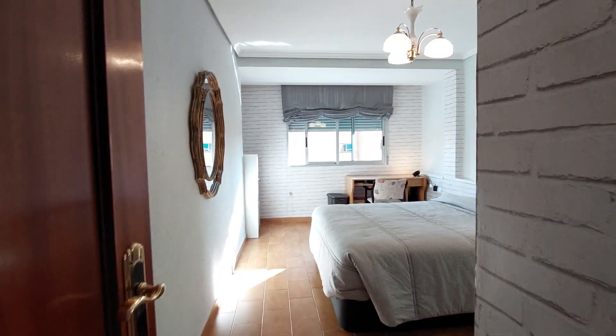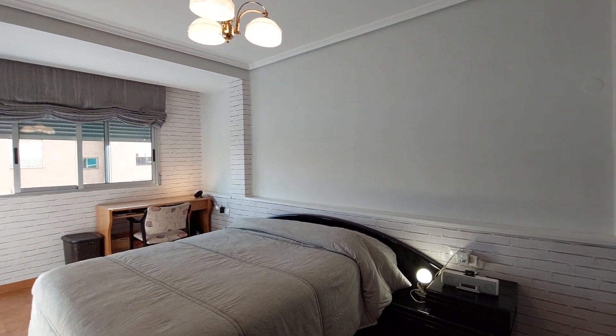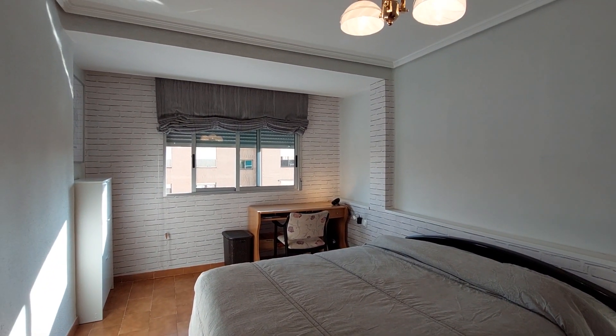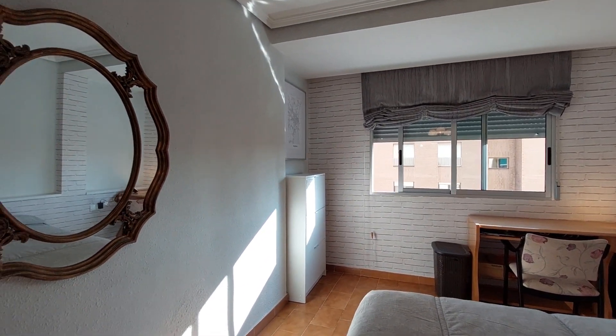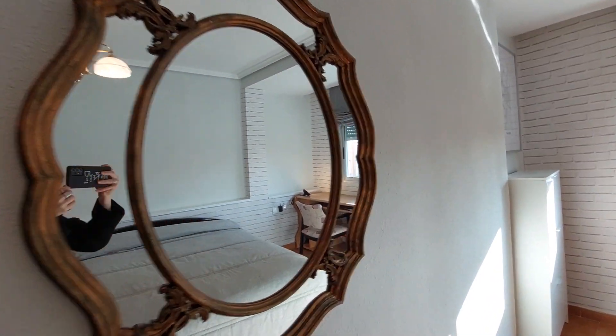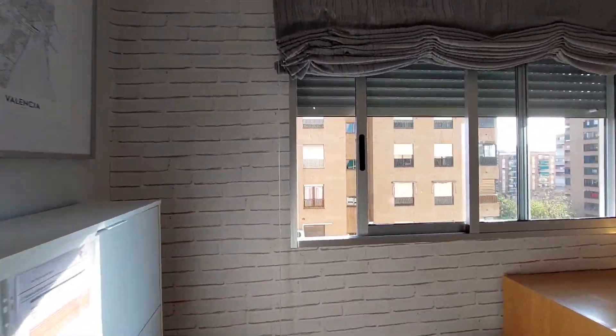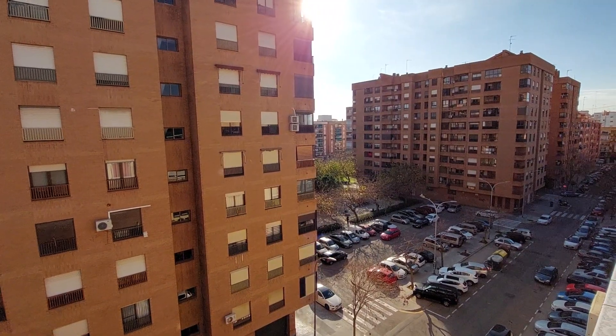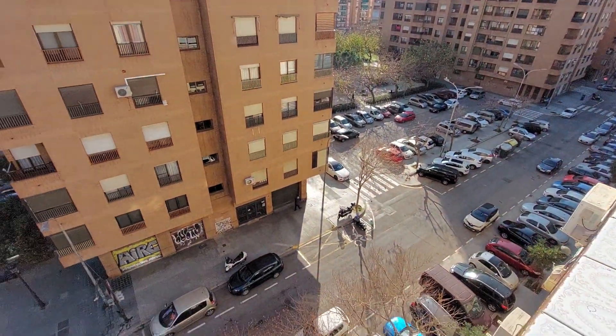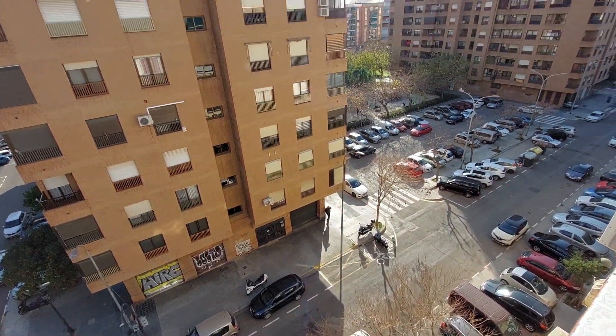And over here we have the master bedroom. It's a double bed bedroom with a desk and a chair on the corner. You have a chest of drawers on the other corner and a mirror on the wall. You have a street view window — this is your view.